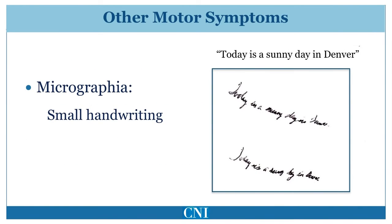Small handwriting, or micrographia, is a characteristic feature of Parkinson's disease. This is largely due to bradykinesia, or slowness, with reduction in amplitude of fine movements. Generally, there is increasing smallness of letters with prolonged handwriting.